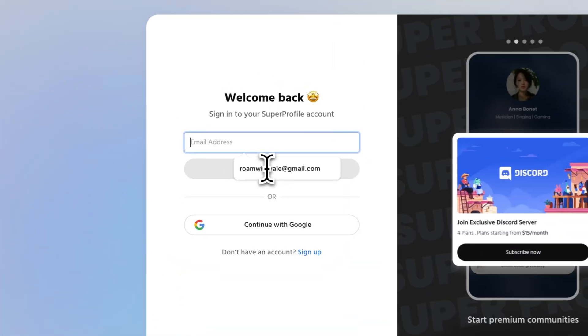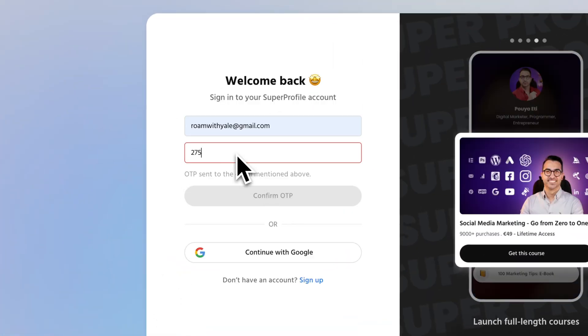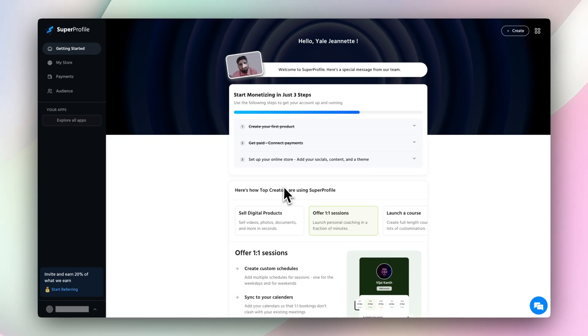I'm signing into Super Profile, which, by the way, you can actually try for free with their 14-day trial. It's perfect if you're still testing the waters, but honestly, once you see how easy this platform is to use, you'll probably get hooked like I did.